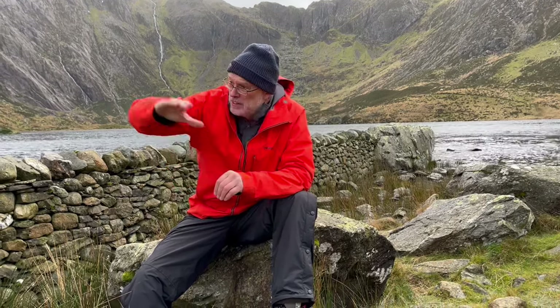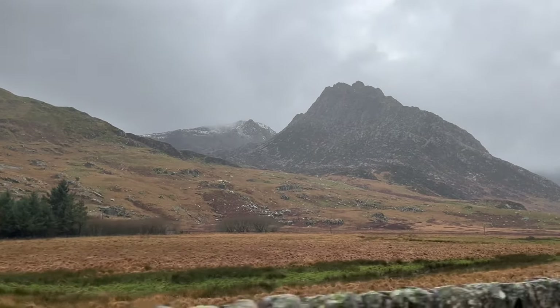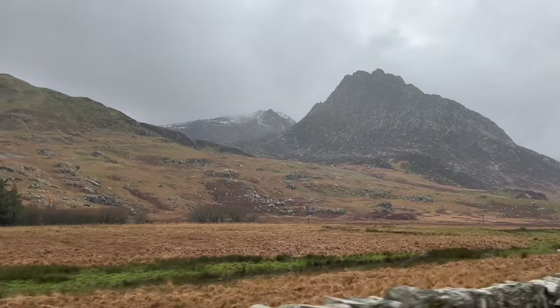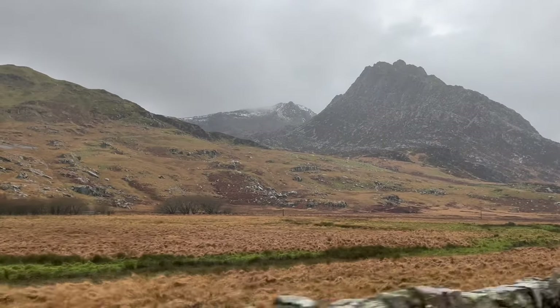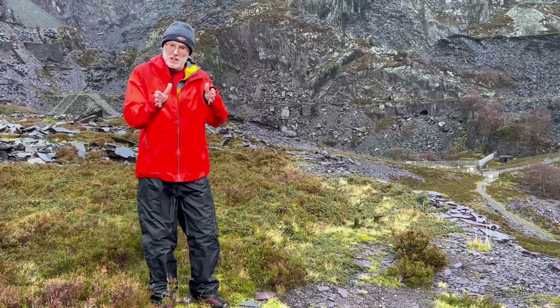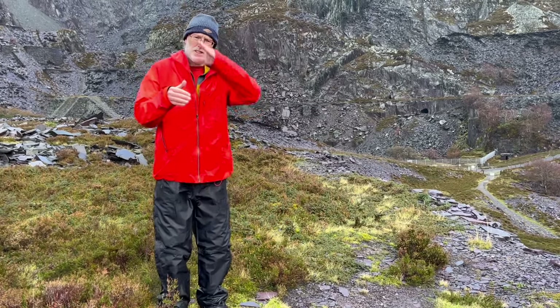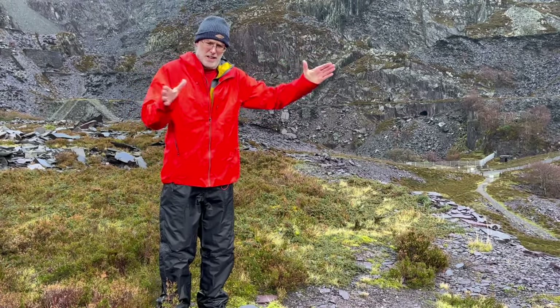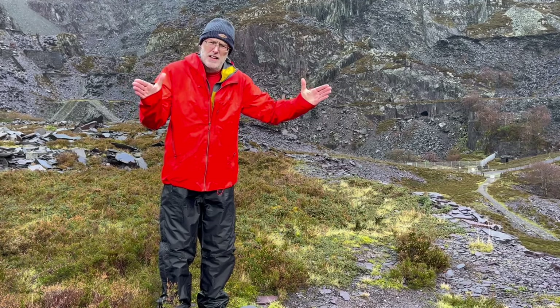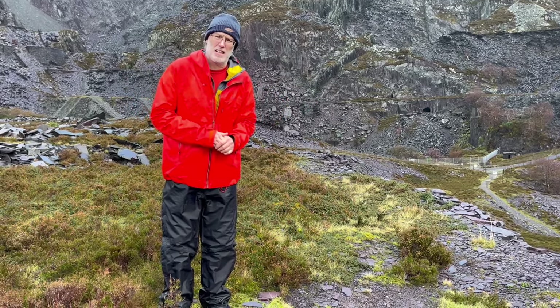So, slate belts — lots of compressional tectonics, no faults, just strain. And when you get into other units, really big-scale folding. Fairly large-scale penetrative deformation — and that's what characterises slate belts.